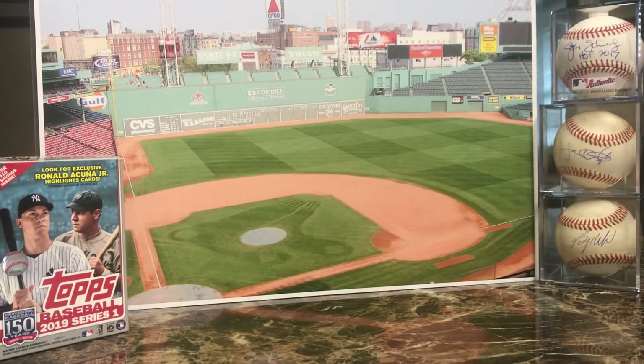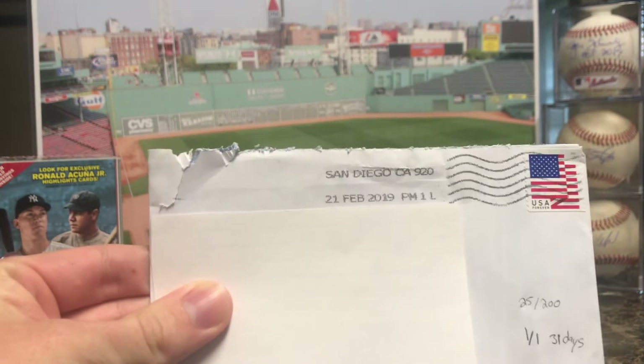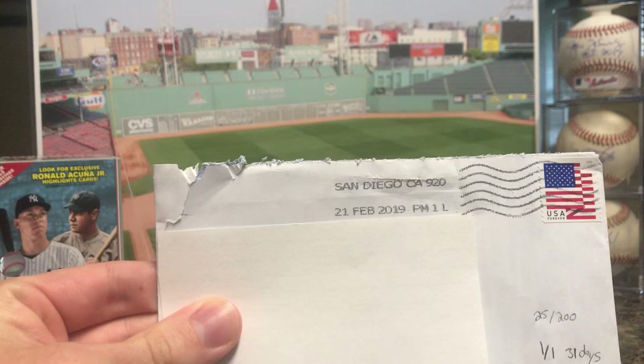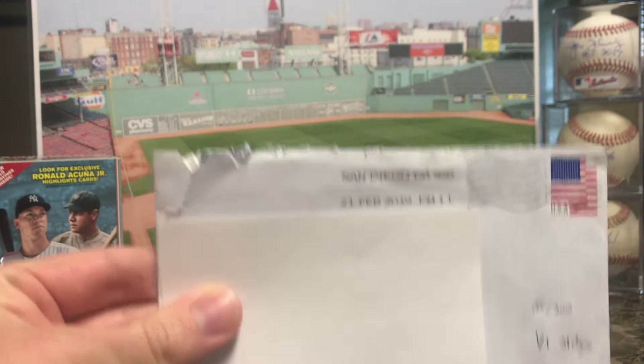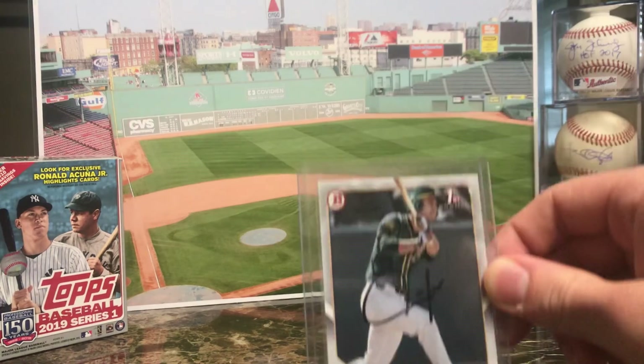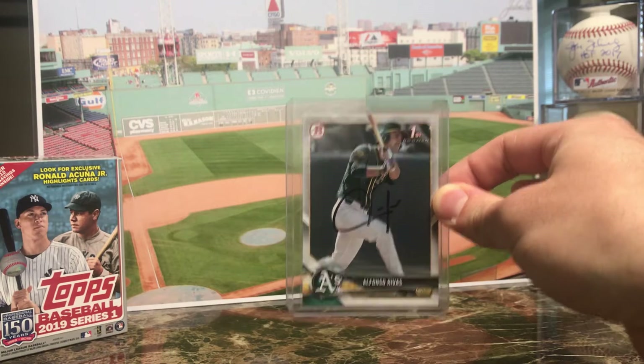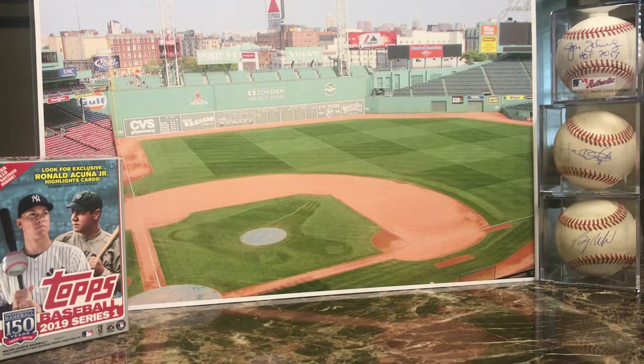Next one is a one-of-one, 31 days — number 25 out of 200 for the 2018 Bowman Draft from San Diego, California. Took only 31 days. This is the Athletics prospect Alfonso Rivas, signed in black Sharpie.